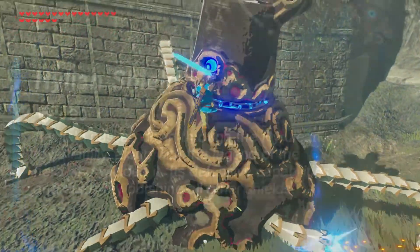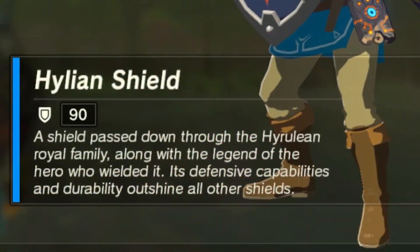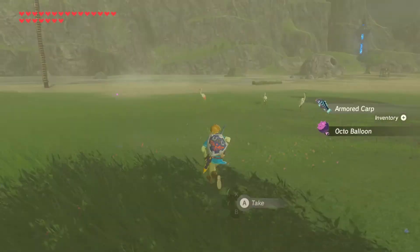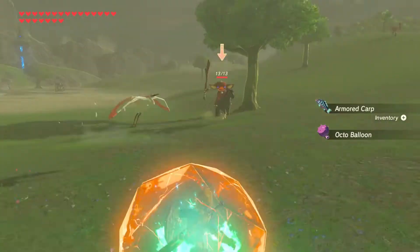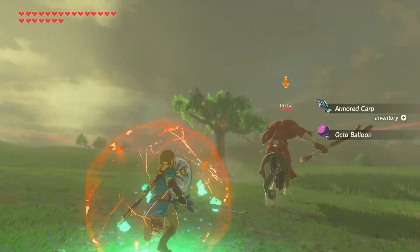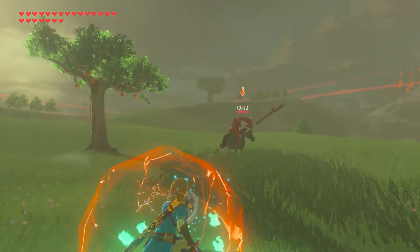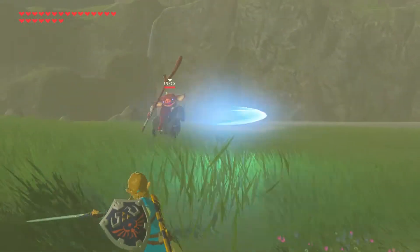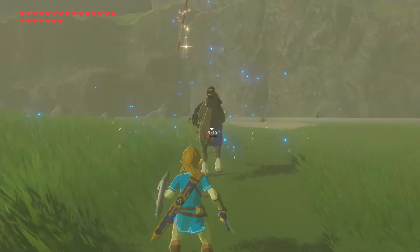Let's take a look at its description: "A shield passed down through the Hylian royal family, along with the legend of the hero who wielded it. Its defensive capabilities and durability outshine all other shields." The description is pretty self-explanatory — the shield once belonged to the royal family of Hyrule, a hero from a previous time once used it in combat during his adventures to save Hyrule, and it is the best shield in the game.